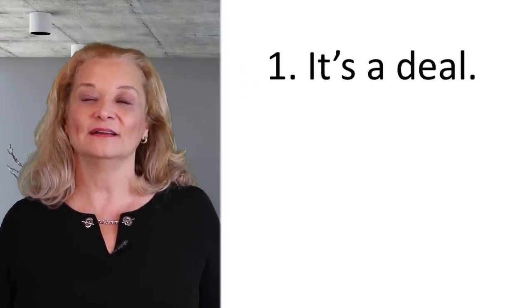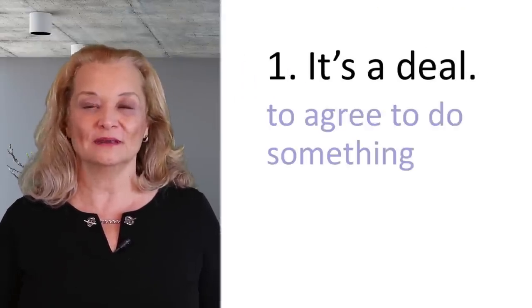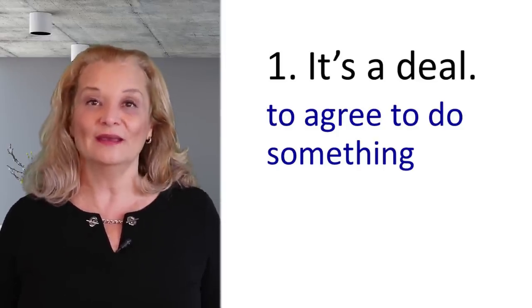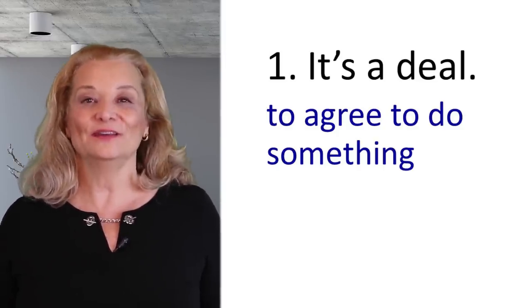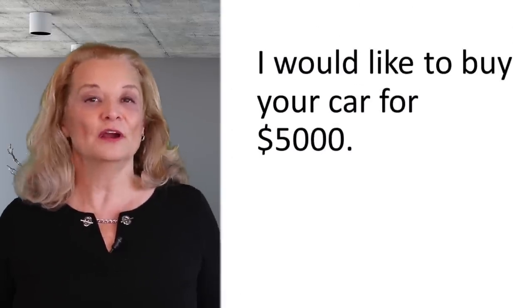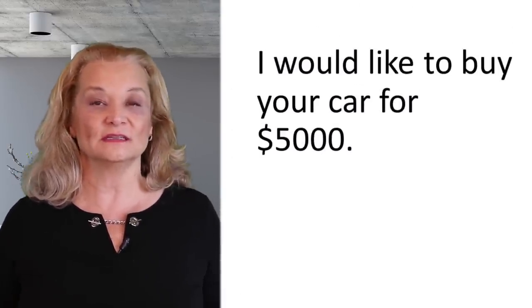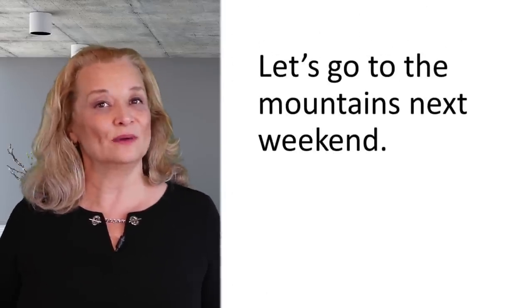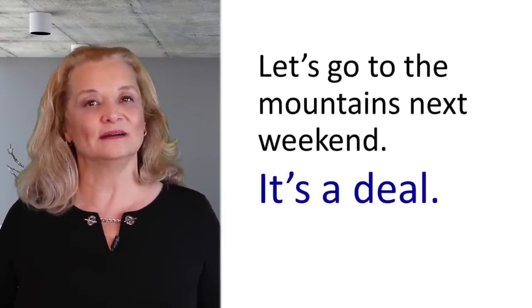The first expression is 'it's a deal.' When you make an agreement, when you agree to do something and you want to say okay, let's do it, you can say 'it's a deal.' For example: I would like to buy your car for $5,000 — and the other person says, it's a deal. Or: Let's go to the mountains next weekend — It's a deal. It can be used for other situations, not just for business.